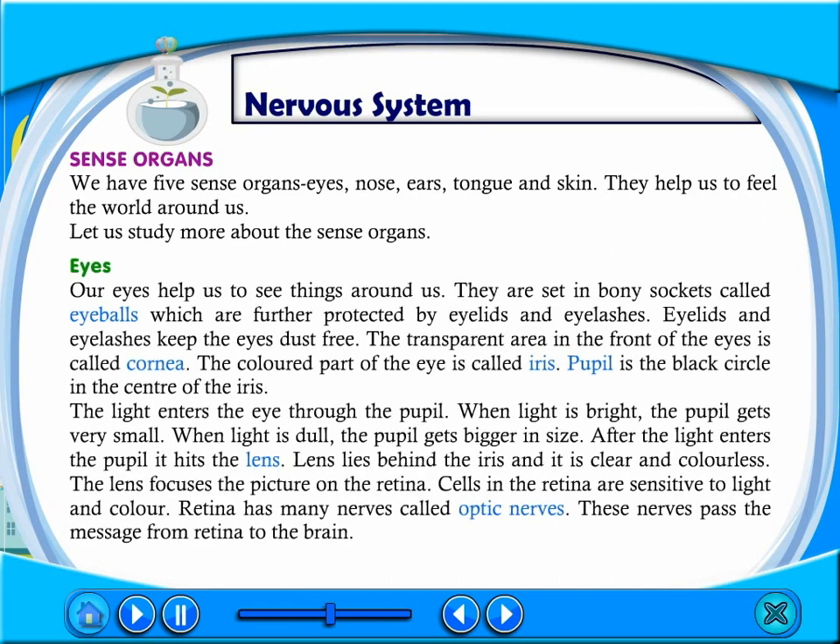Our eyes help us to see things around us. They are set in bony sockets, and are further protected by eyelids and eyelashes. Eyelids and eyelashes keep the eyes dust free. The transparent area in the front of the eyes is called the cornea. The colored part of the eye is called the iris. The pupil is the black circle in the center of the iris. The light enters the eye through the pupil. When light is bright, the pupil gets very small. When light is dull, the pupil gets bigger in size.